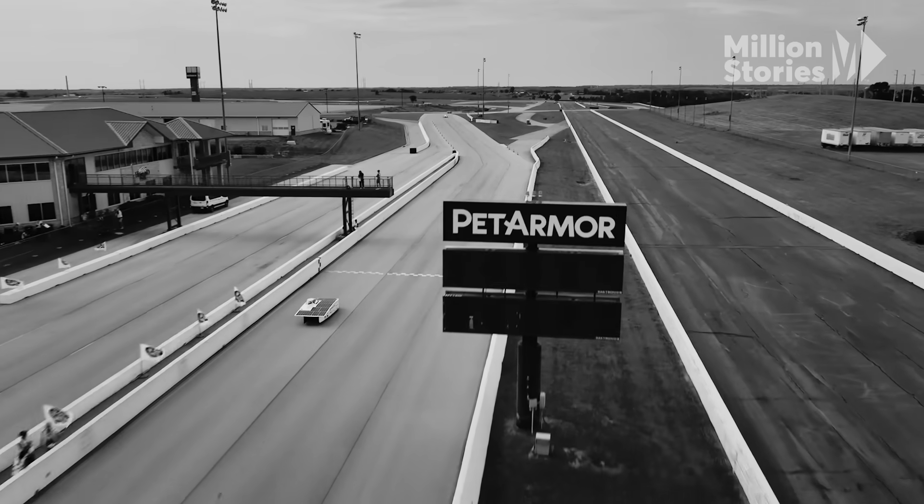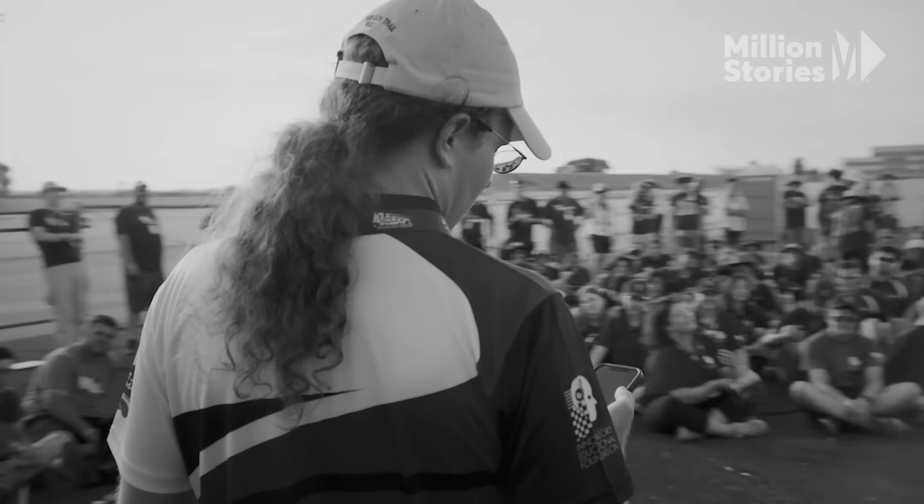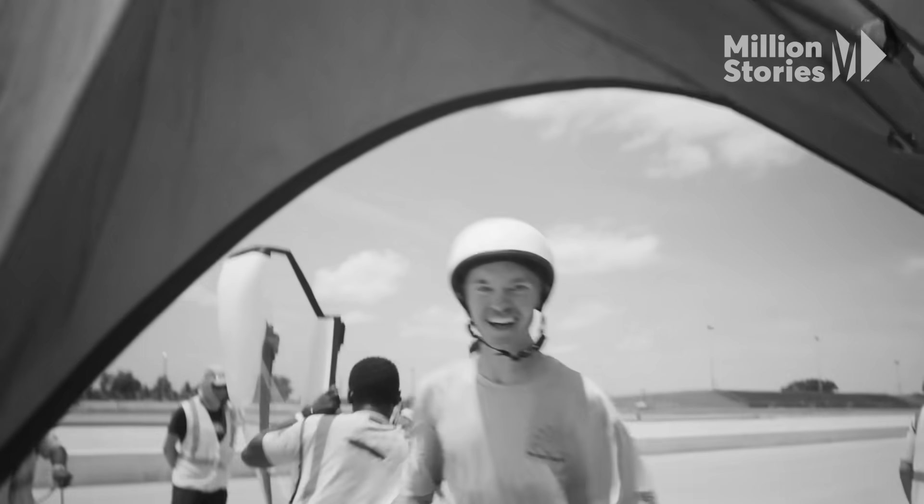This year we have 10 teams in the Formula Sun Grand Prix. They're in first place — that's the goal. It's a qualifier for the American Solar Challenge, and anybody could win this race. In first place: team number 32, Principia!